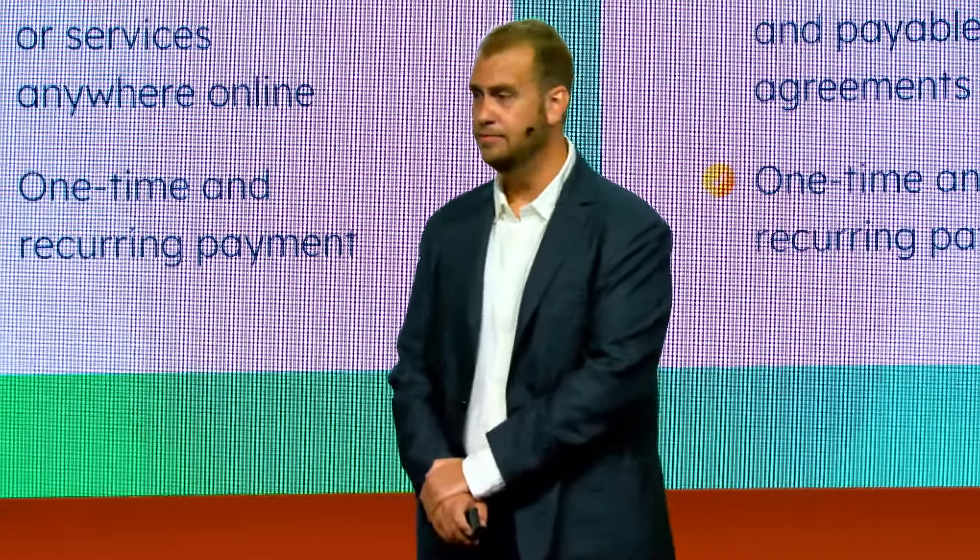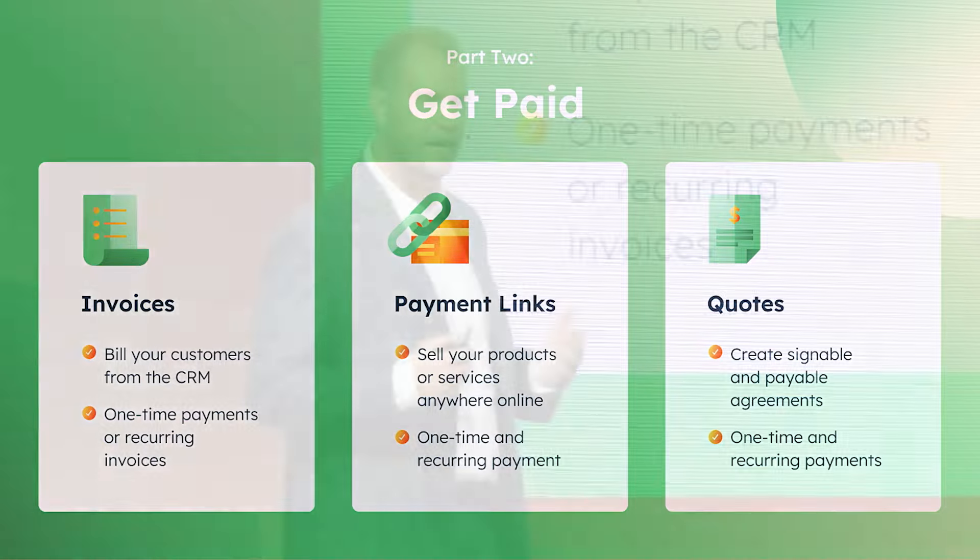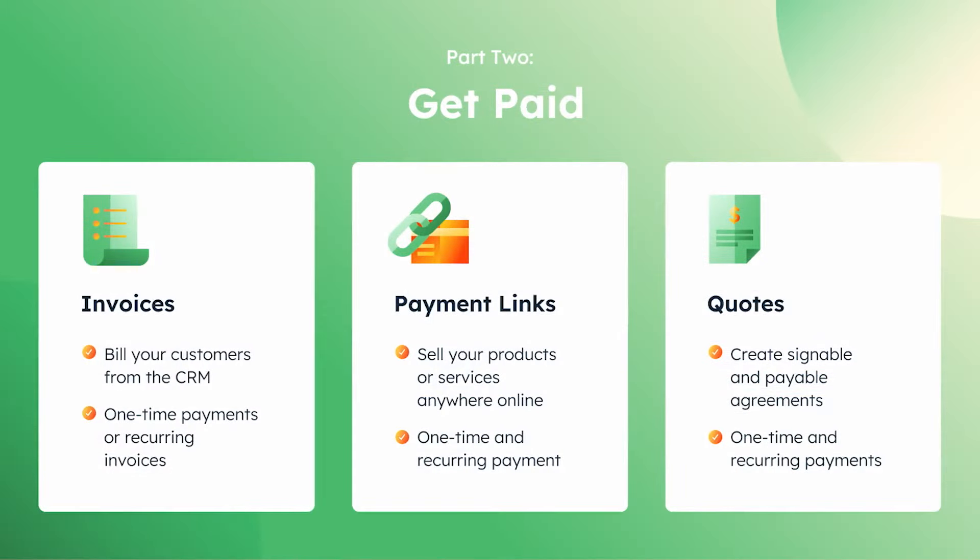From there, it's time to actually get paid. We have a number of different channels you can use to bill your customers. If you want to use our invoices functionality, you absolutely can — this is an area where the team has spent a lot of time over the past several quarters. We offer payment links as well; we see a lot of folks thinking about their website not just as a lead generation engine, but also a revenue generation engine. And of course we have our quoting functionality — if you want to get paid directly on those quotes and have them signed, you can do that too.